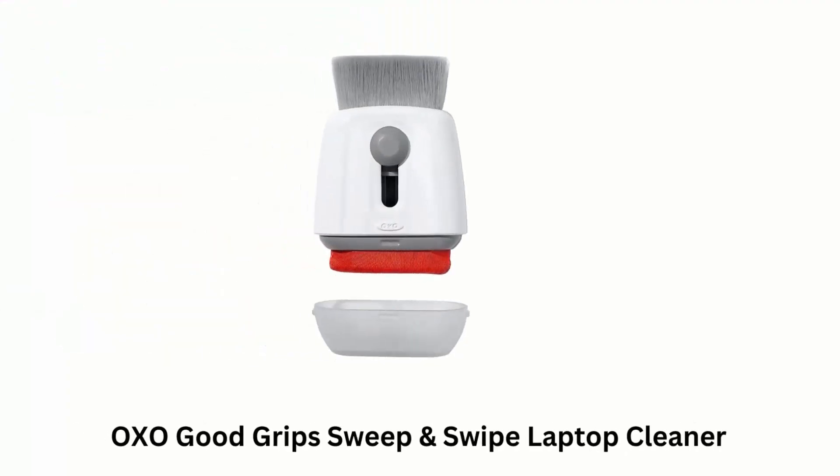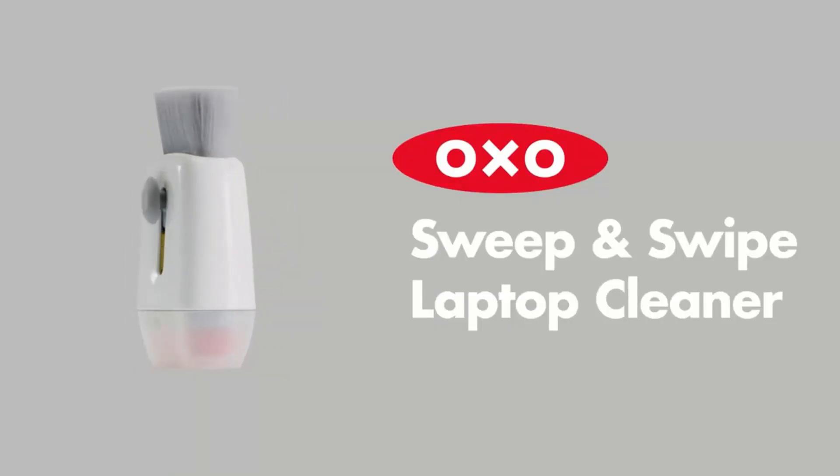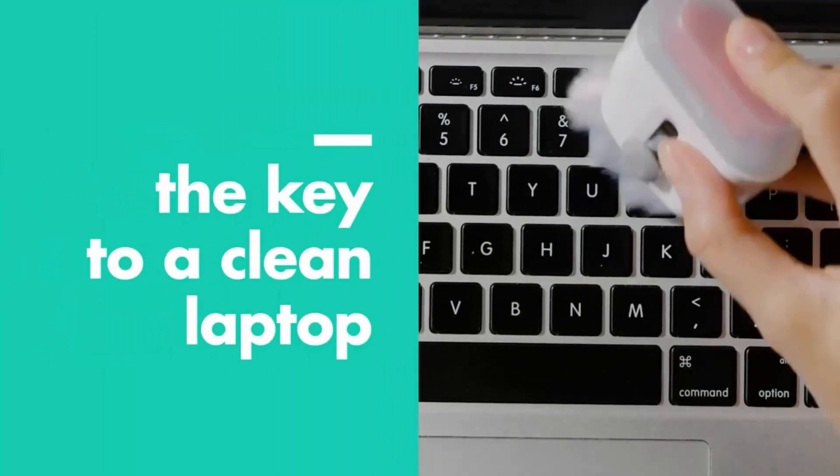Number 4: OXO Good Grips Sweep and Swipe Laptop Cleaner. The OXO Good Grips Laptop Cleaner is a double-sided tool that deep cleans laptops, tablets, and smartphones.